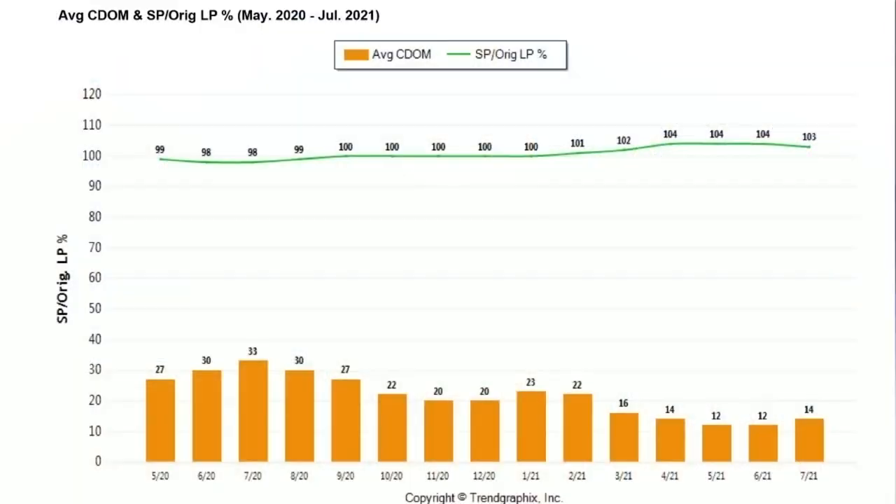This next chart at the top shows you the list price to sale price ratio, and you can see it has come down to 103%. We are seeing fewer multiple offers and fewer bidding wars, but homes that are priced right are still getting some multiple offers and selling at or above the list price.